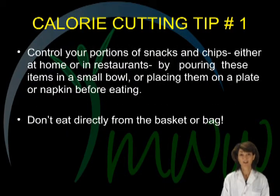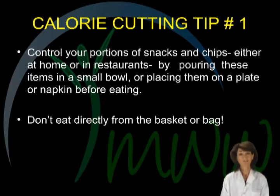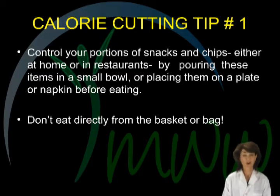Calorie cutting tip number one. Control your portions of snacks, such as chips, either at home or at restaurants, by pre-portioning these items. Take a serving, such as ten or fifteen chips, put them in a small bowl, on a plate or napkin, and then enjoy. Eating directly from the basket or bag is an open-ended invitation to over-consuming. Remember, most pretzels, chips, or other snacks have about ten calories each.